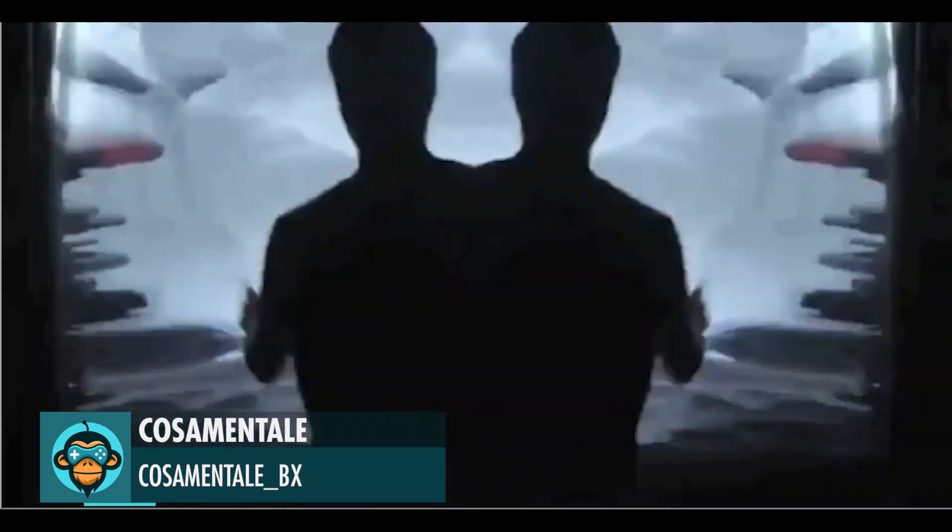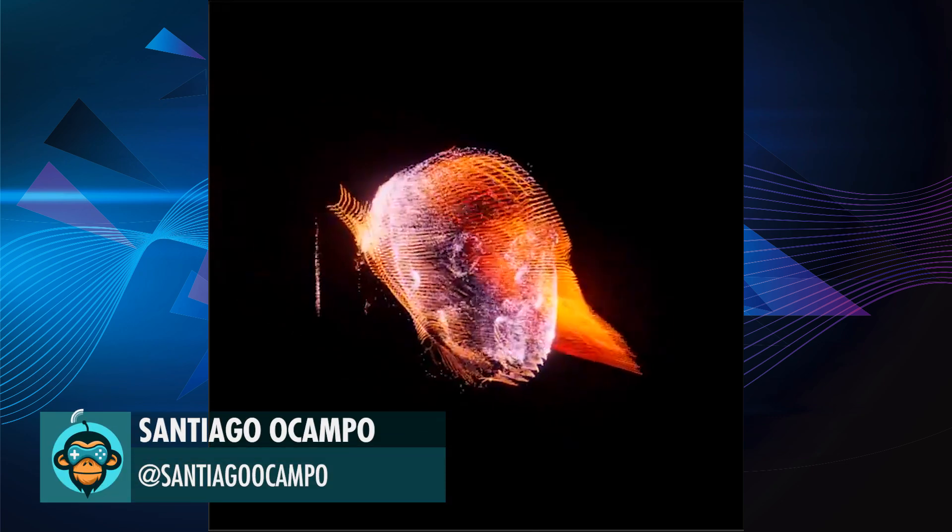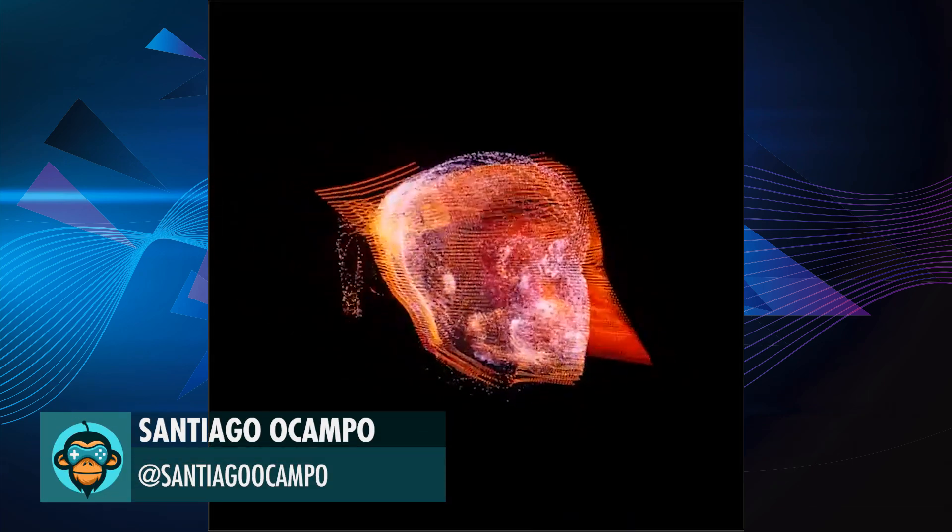The interaction of the user is filmed with an action camera, retreated and projected on a big surface by Cozamental. Santiago made this VFX graph in Unity.